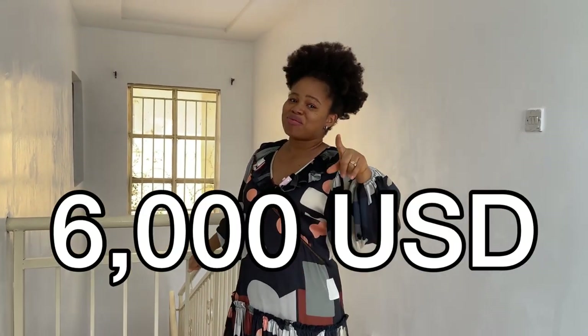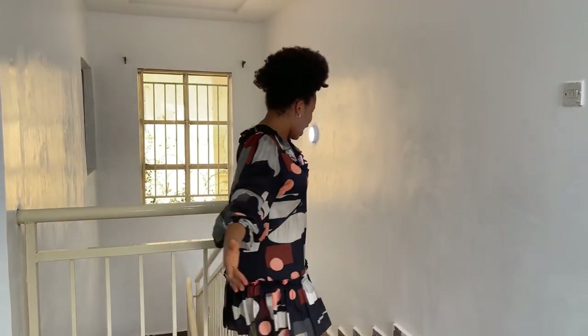Let me know in the comments section if this is the type of house you're willing to pay 2.7 million naira for. I'll also be putting the dollar equivalent on the screen and in the thumbnail. Let me know if you enjoyed the tour and if you'd like to see more videos like this — see you in the next video, bye for now!